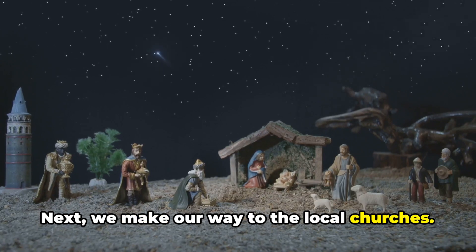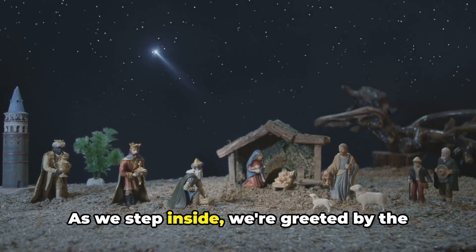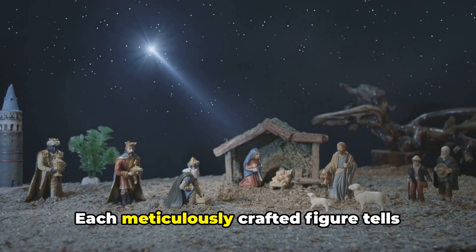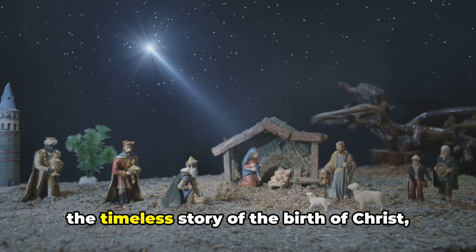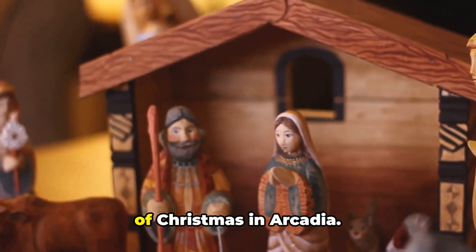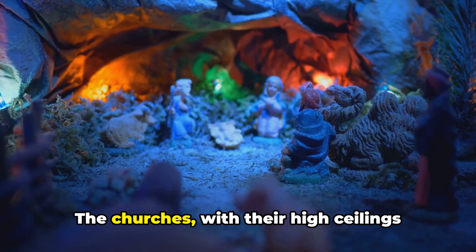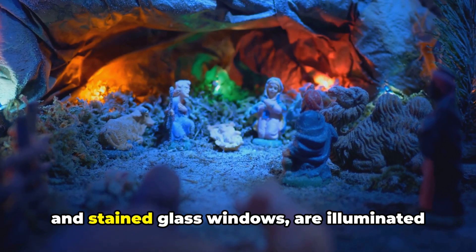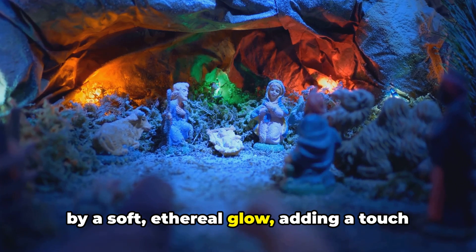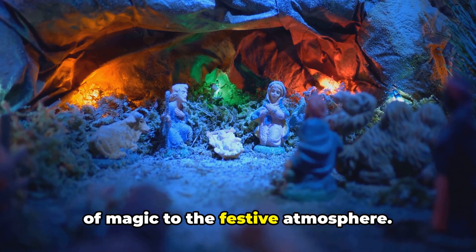Next, we make our way to the local churches. As we step inside, we're greeted by the beautiful nativity scenes. Each meticulously crafted figure tells the timeless story of the birth of Christ, a sight that truly encapsulates the spirit of Christmas in Arcadia. The churches, with their high ceilings and stained glass windows, are illuminated by a soft, ethereal glow, adding a touch of magic to the festive atmosphere.